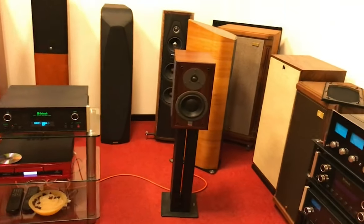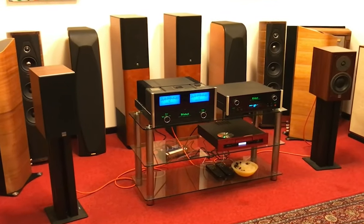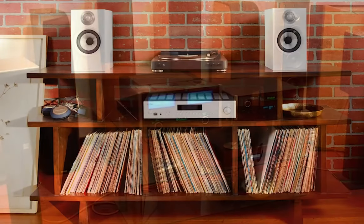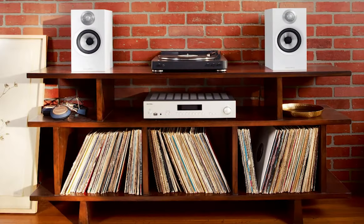If you're looking to elevate your audio experience, powered bookshelf speakers could be your ticket. They pack excellent sound, sleek design, and convenience into a compact package. Their built-in amplification simplifies your setup, and features like Bluetooth connectivity make them even more versatile. In this review, we have curated the top 5 powered bookshelf speakers that stand out in sound quality, design, and user experience.